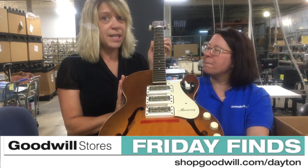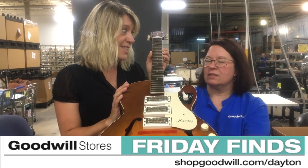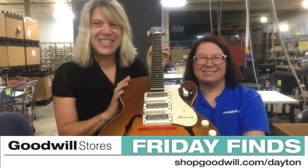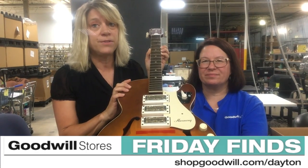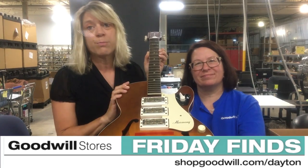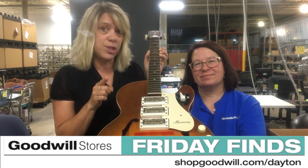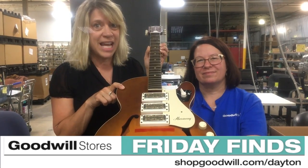This will be up for five days — all you have to do is bid on it. Every revenue dollar, 86 cents goes to our programs. So you're supporting your community when you shop, donate, and change a life with Goodwill Easter Seals of Miami Valley.